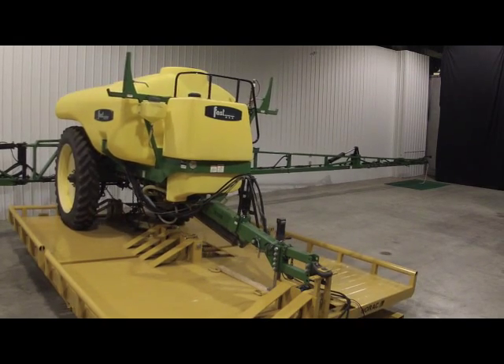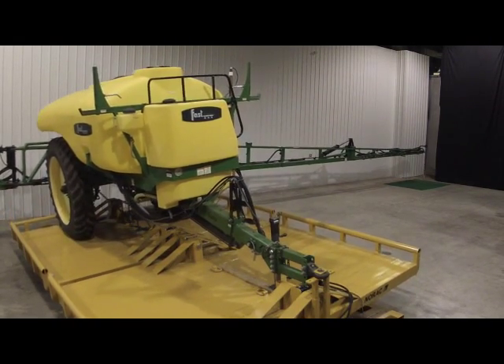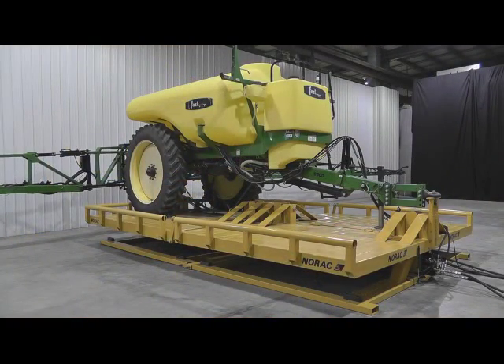The result is a simulator that allows NORAC to test full size sprayers indoors under controlled conditions throughout the entire year.